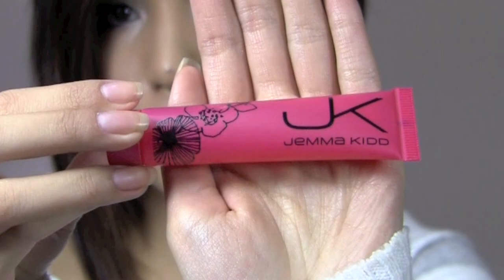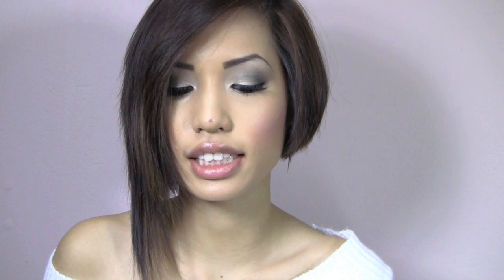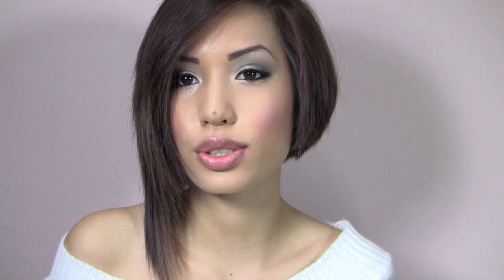Starting with the Target JK line, this is their Lip ID — a squeeze tube called a color-adapt gloss. It applies clear and the formula is supposed to adapt to the pH level of your lips and give you the perfect color. It's supposed to give you a nice stain-looking lip, though it's different for everyone's lip color. My natural lip color is pretty dark.